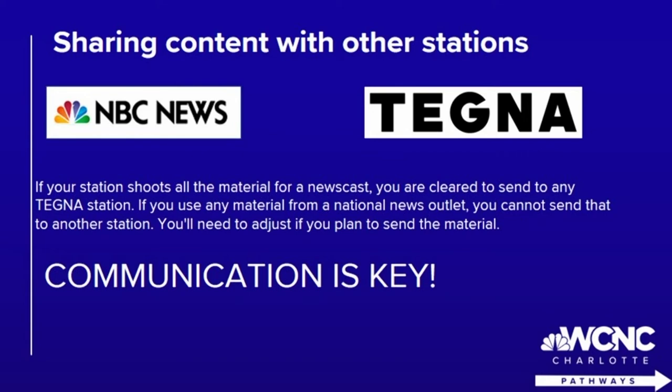That means if we use NBC video, we cannot share that with a station that is a non-NBC station within Tegna. There are a lot of restrictions when it comes to that, so if you ever use anything from a national affiliate, just make sure you're reading all the guidelines before you share that video.